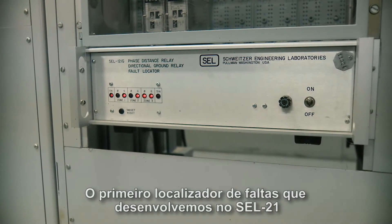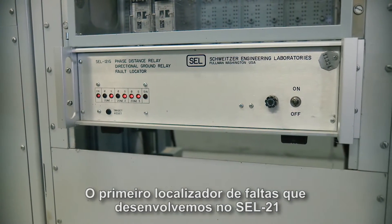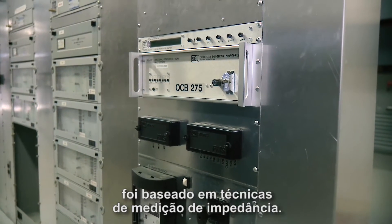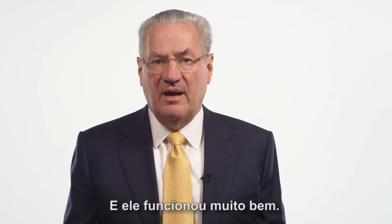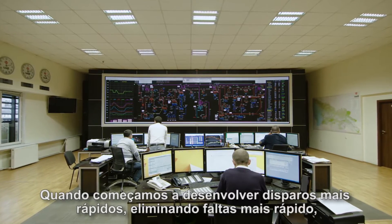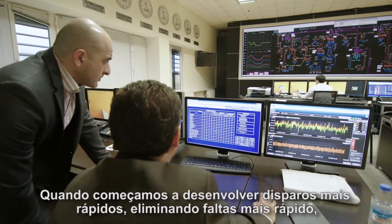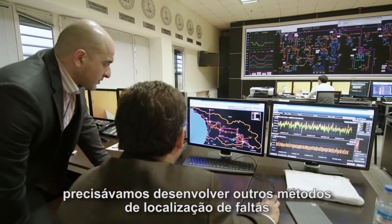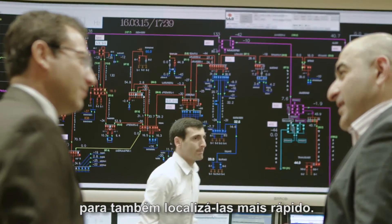The first fault locator we developed — the SEL-21 — was based on impedance measuring techniques, and it worked pretty well. But when we start tripping faster and clearing faults faster, we need other methods of fault location to locate faults faster.